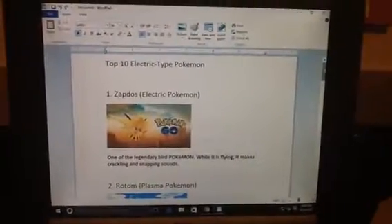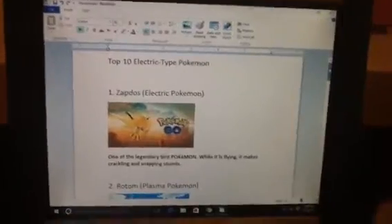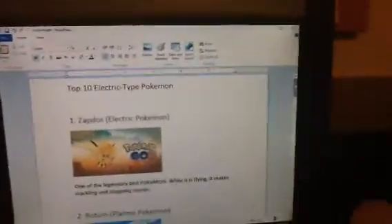This is the Around the World, and I'm getting ready for the Top 10 Electric-type Pokemon.